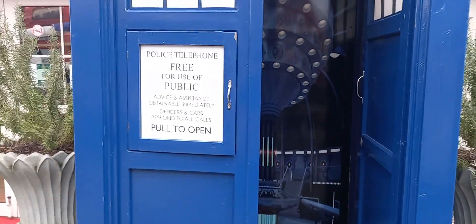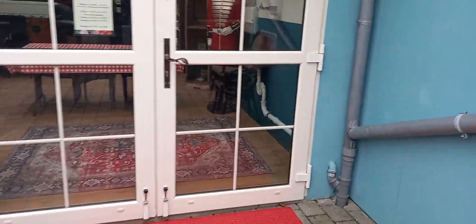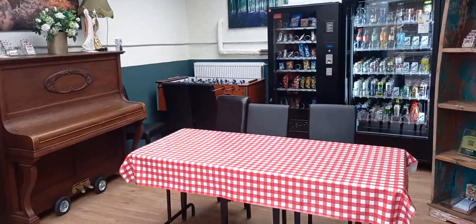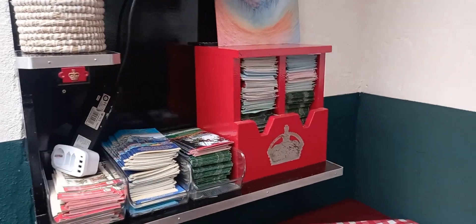This is the Police Box — public call, police telephone, free for use of public. Yes, this is the same thing which you will find when you go to London. I have never been to the UK, but I hope it's the same. Now there's a store inside — let me see if I can go inside. Yes, there is a football game as well, and if you want to have something you can take something.